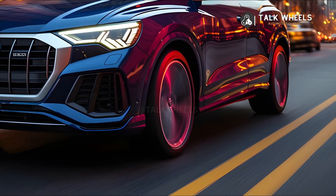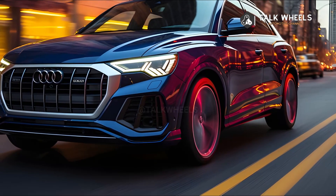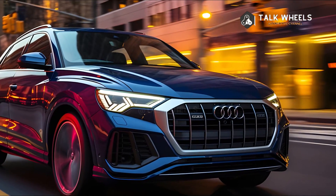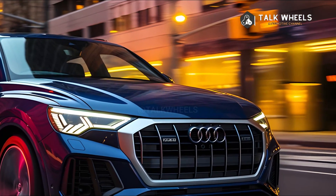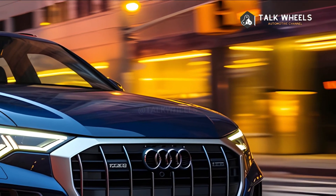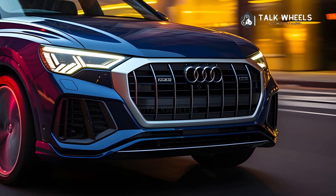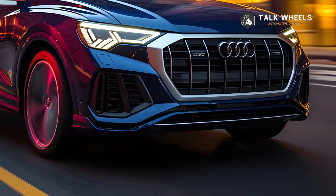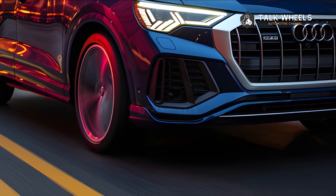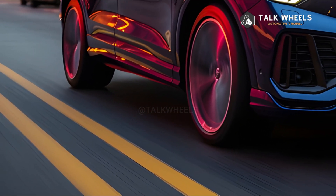The turbocharged 2.0-liter engine in the 2024 Audi Q3 gives it powerful performance. It comes in two power levels: 184-horsepower 40 TFSI, or an exciting 228-horsepower 45 TFSI. Standard quattro all-wheel drive makes sure that the car accelerates and handles quickly and smoothly, no matter what the road conditions are like. The 8-speed Tiptronic transmission makes for a very smooth ride.